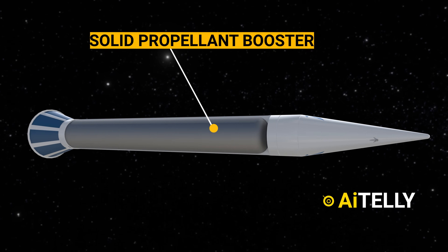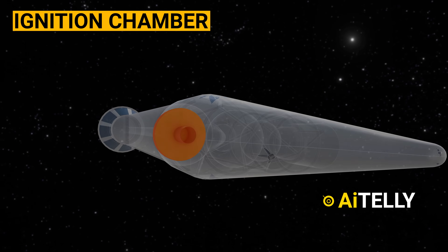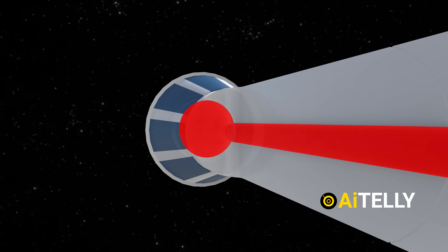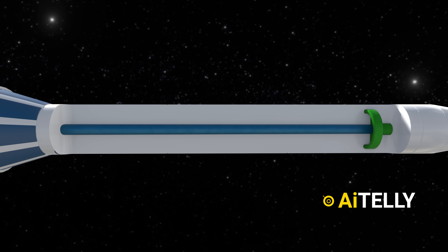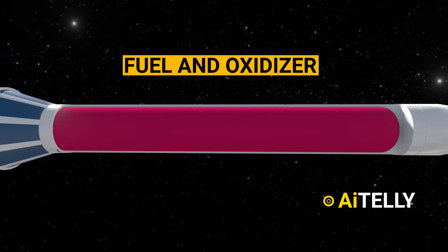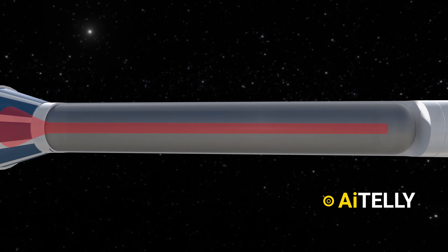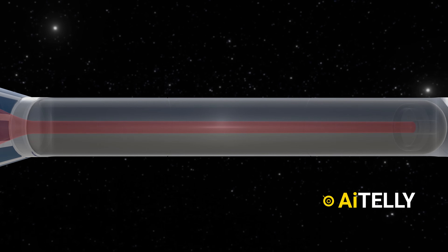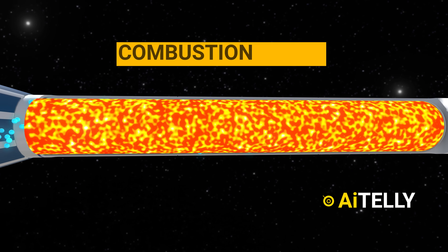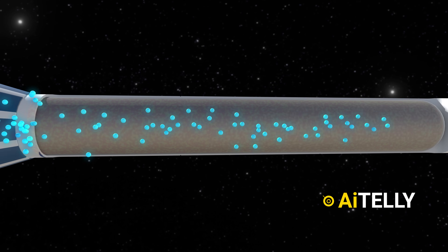Inside the solid propellant booster and sustainer rocket motors, at the rocket's peak sits the ignition chamber, triggering combustion of the solid propellant when activated. This propellant is a meticulously crafted blend of fuel and oxidizer poured into a casing and cured, encased in a protective shell called the motor case. At the core lies the propellant burning zone, where the solid fuel and oxidizer react, producing incredibly high-temperature combustion gases that launch the rocket at incredible speed above Earth's surface.